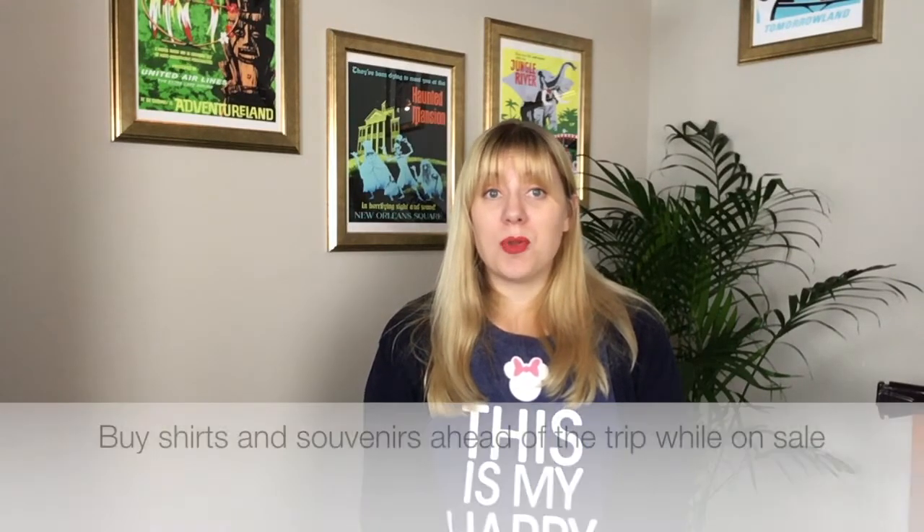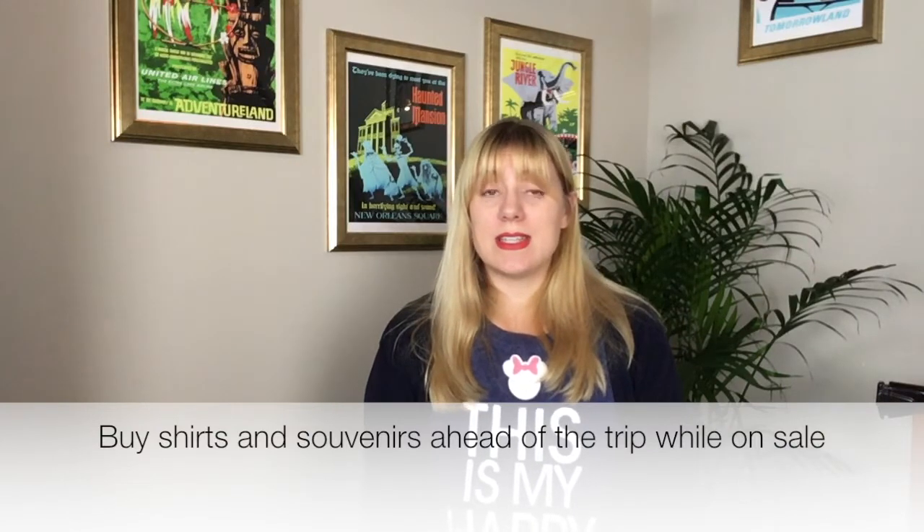Number four is to pre-purchase Disney shirts, souvenirs, or anything themed for the kids. I looked all year at Disney shirts while doing my other online shopping and found kids' Disneyland shirts for between $3 and $8 each, which is much lower than buying them in the park. When I saw them at a good price and thought the kids would like them, I just bought them and set them aside. They'd be excited about it and it would feel special, but it wouldn't be very expensive.